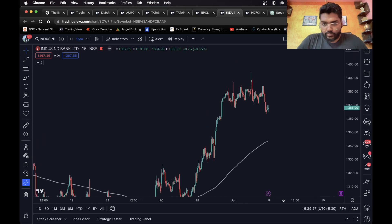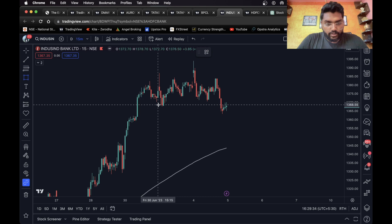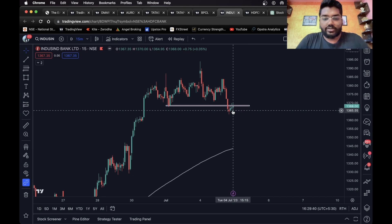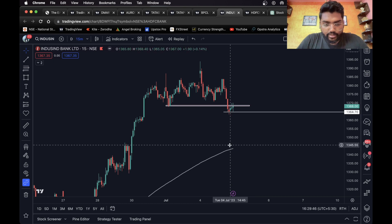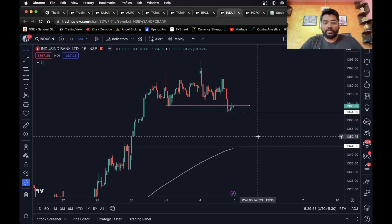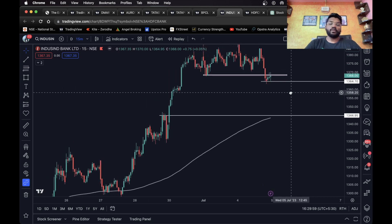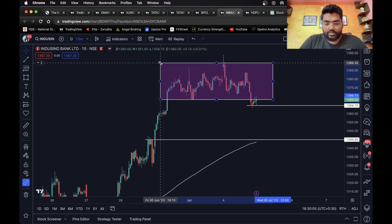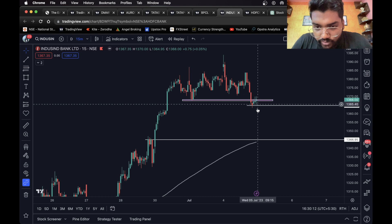Moving on to the next one, we have IndusInd Bank. The stock gave a breakdown and has gone up for a retest. Once it closes below this level and sustains below it, a short entry can definitely be taken. We can consider the 200 EMA as our short target — 1.3 percent, which is perfect for intraday. This has been consolidating in a range and has given a breakdown, and it has gone up for a retest, which is very good.